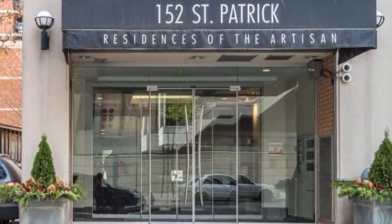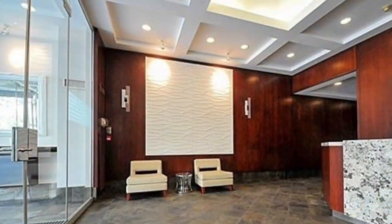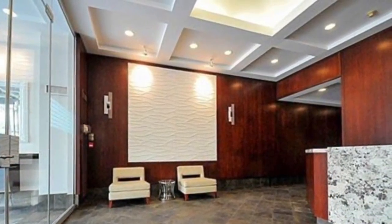This is Imran at TorontoDowntownCondos.com introducing 152 St. Patrick's Street, Toronto — the Artisan Condos on University Avenue.